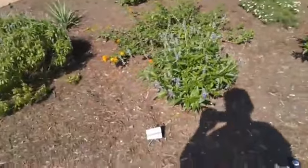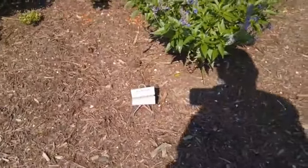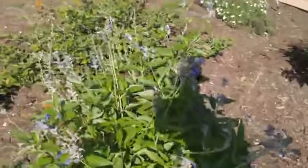It's pretty nice. They have the names of all the plants here. You can see that one — Sage, Mealy Blue, or something like that. A lot of bees and stuff hanging around here too.